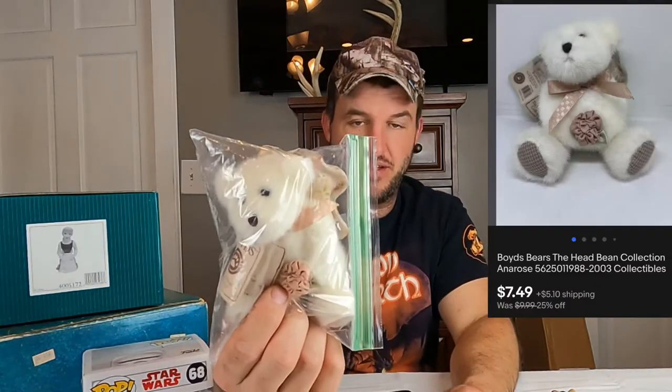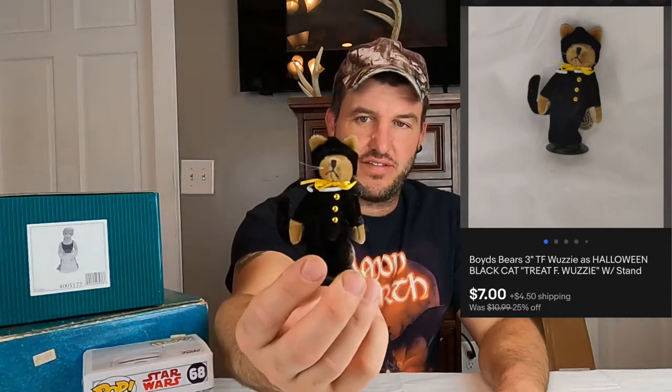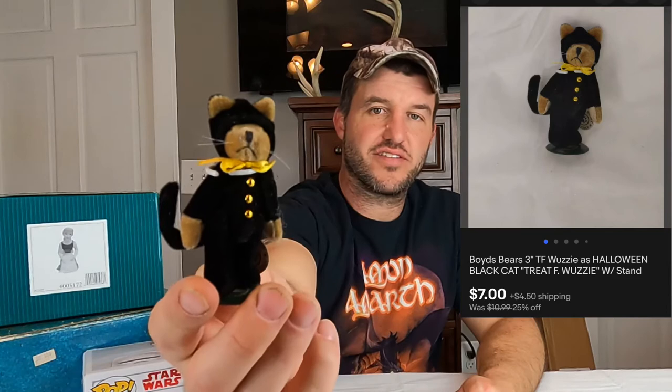This next thing is a Boyd's Bear Anna Rose. This came from that $620 purchase, which included $50 spent on about 180 Boyd's Bears. That one sold for $7.49 plus shipping. Also from that purchase is another Boyd's Bear — a three-inch TF Wuzzy, which is what the small ones are called. This is a Halloween Black Cat one and it sold for $7 plus shipping. These smaller Boyd's Bears have been moving out super fast — this is one of the last ones left.